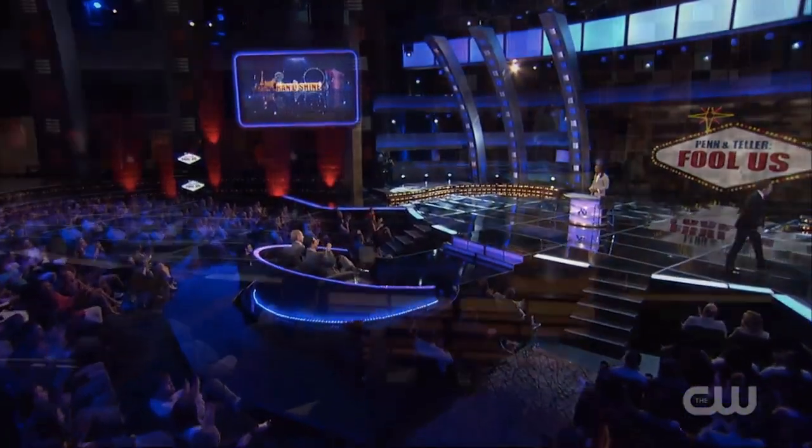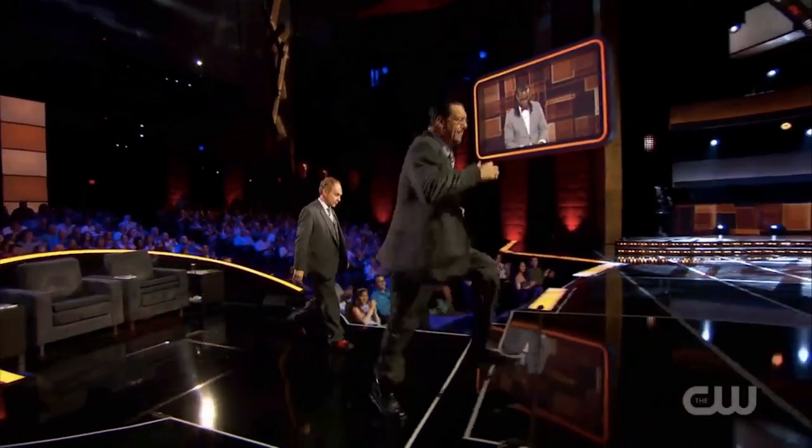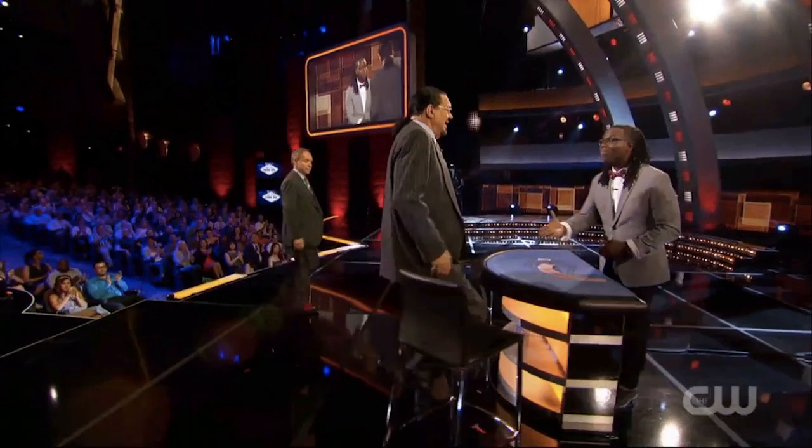Here he is, Randy Shine. Please join me on stage. Thank you. Hello, Randy. Hey, how are you? How are you?